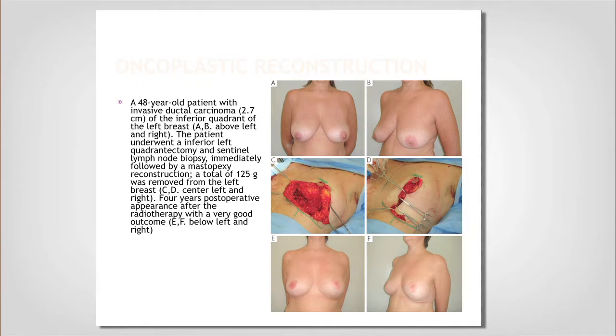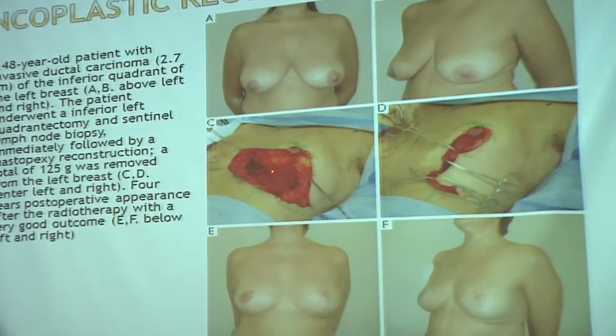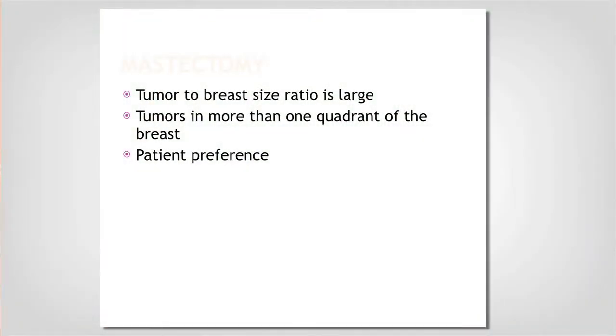Here's another patient — she has larger breasts and had a tumor in what we call the inferior pole of the breast, meaning underneath, where that area is not very forgiving for taking a lot of tissue. For her, we took out the lumpectomy and then the plastic surgeons brought it together, gave her a lift, and matched the other side. Four years after radiation, she looks fantastic.